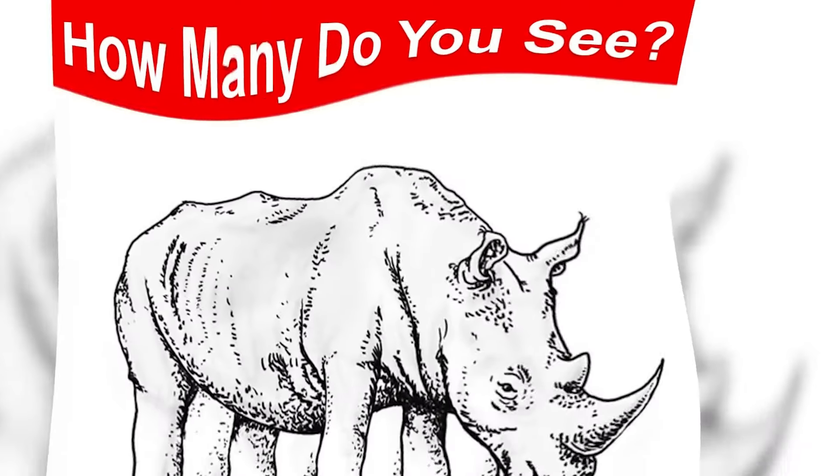Right now we have the word NORTH on our screens, but what if I told you there was a way to completely change this word with just our minds? I want you to just squint your eyes and the word will actually completely change into a new word. Comment down below what the new word is. The word should have changed from NORTH into SOUTH. Did you get this one correct?